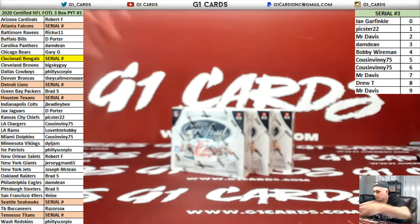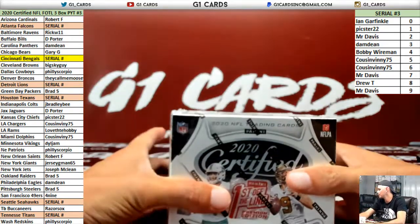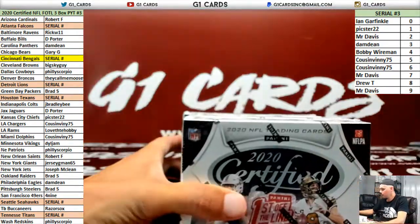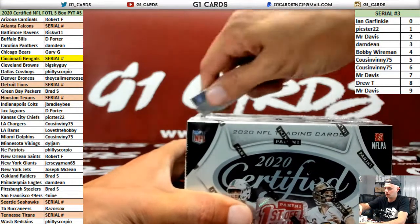Alright, 2020 Certified Football First Off the Line premium edition, three box. Good luck, number three.